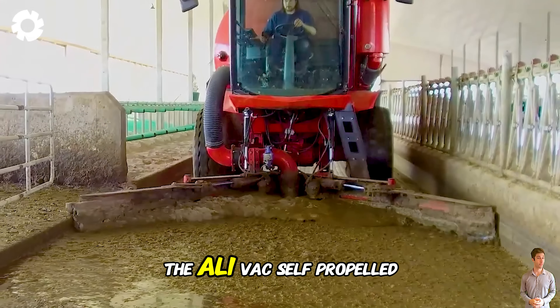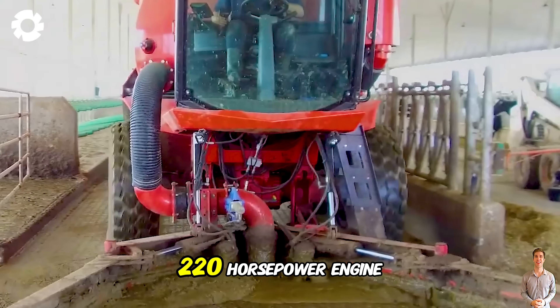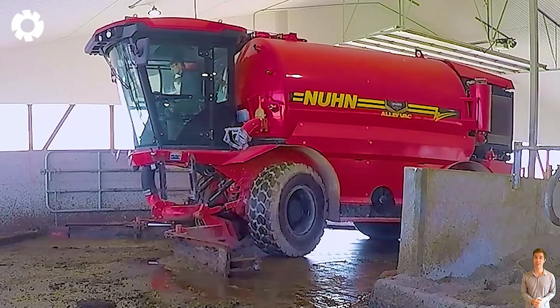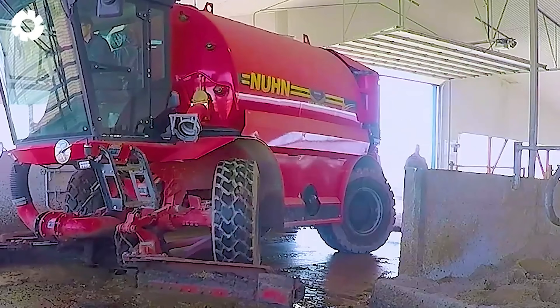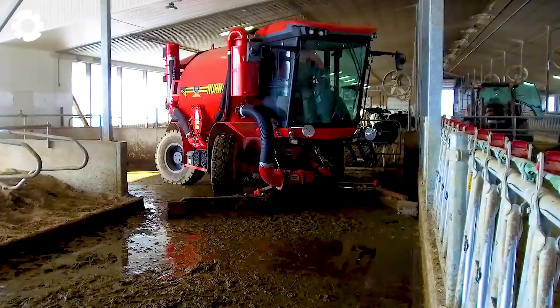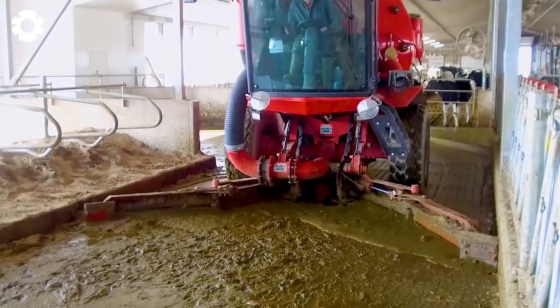The Alivac self-propelled vacuum, with its powerful 220 horsepower engine, is a top-tier device for spreading, agitating, pumping, and transporting liquid manure. Along with the slurry tank truck, the machine helps optimize the manure handling process, improving efficiency and reducing labor.